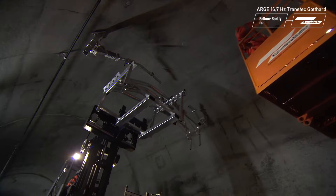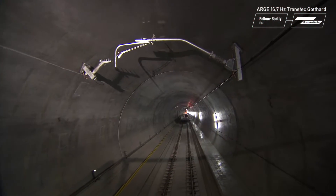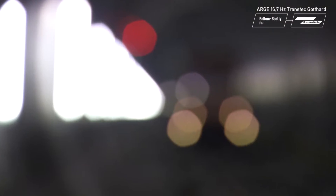The assembly teams are making good progress, because nearly every trip and every move was simulated in the planning beforehand.